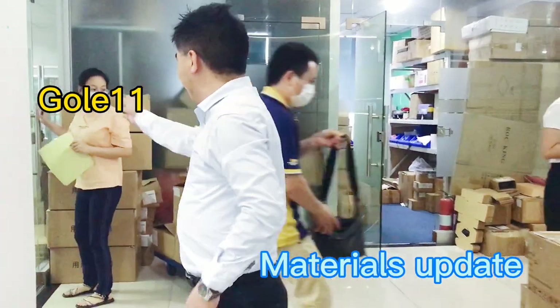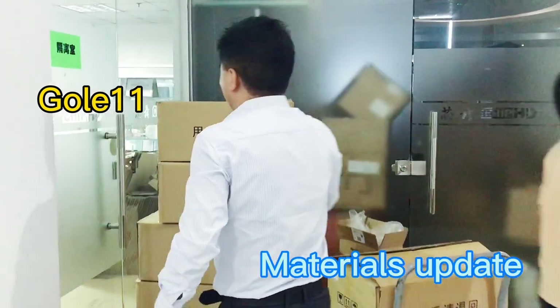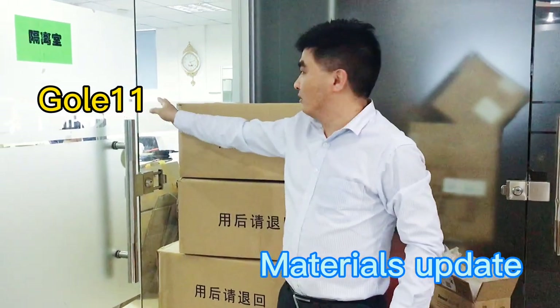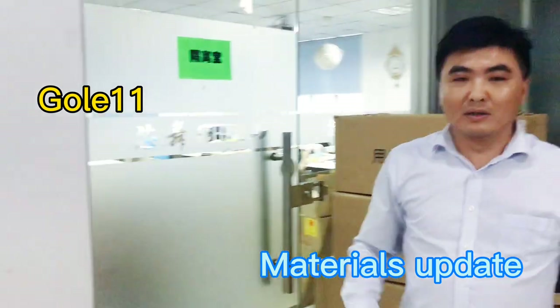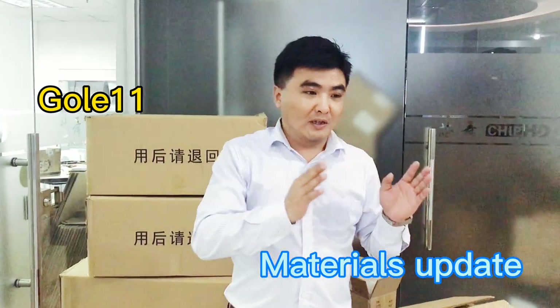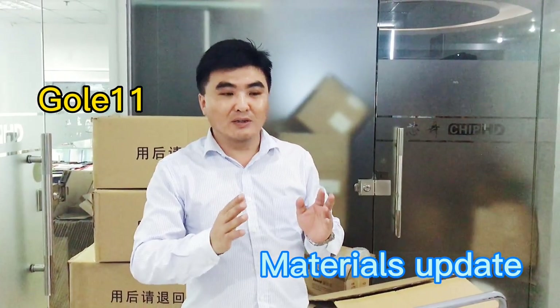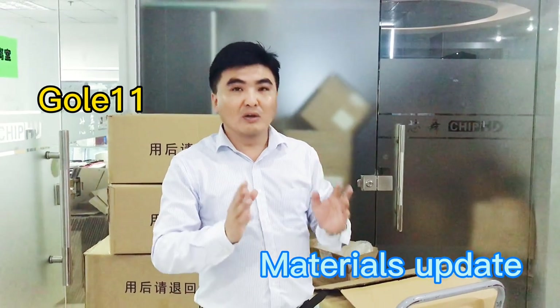This is the testing room where engineers do testing on incoming materials. Let's see how this prototype, the GOLA 11 model, came out from the original concept, design, and prototype stages.